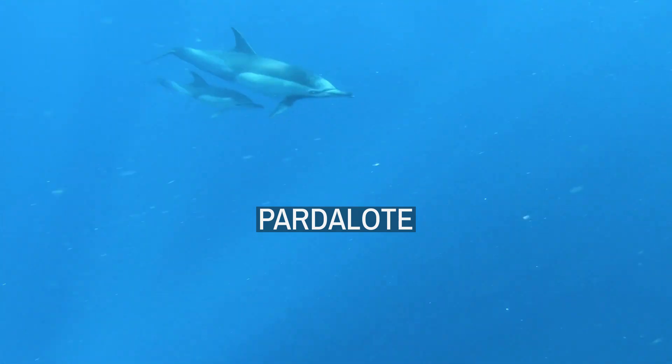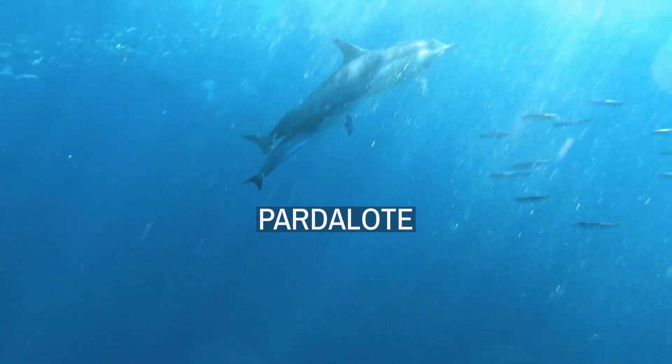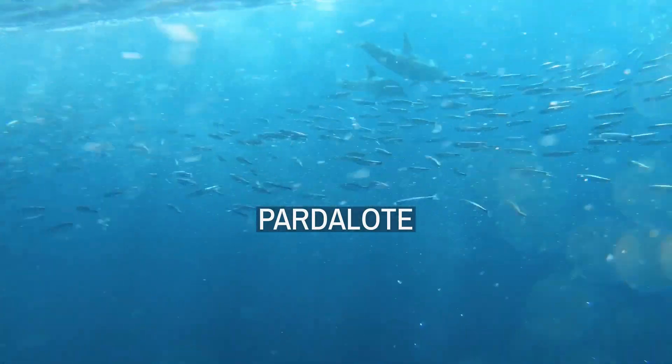Welcome, curious minds, to a world of knowledge and discovery. Hello, YouTube friends. Join us as we unravel the mysteries surrounding Pardalotes.